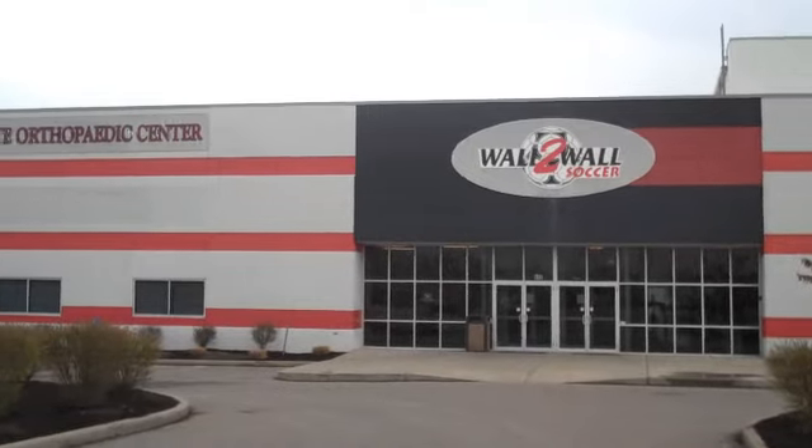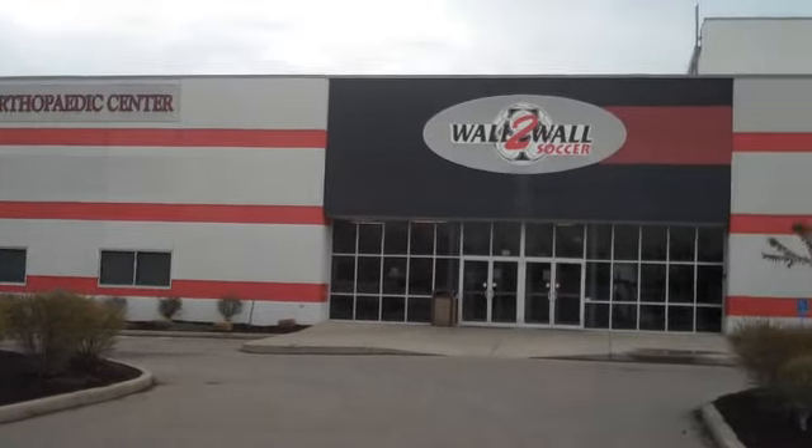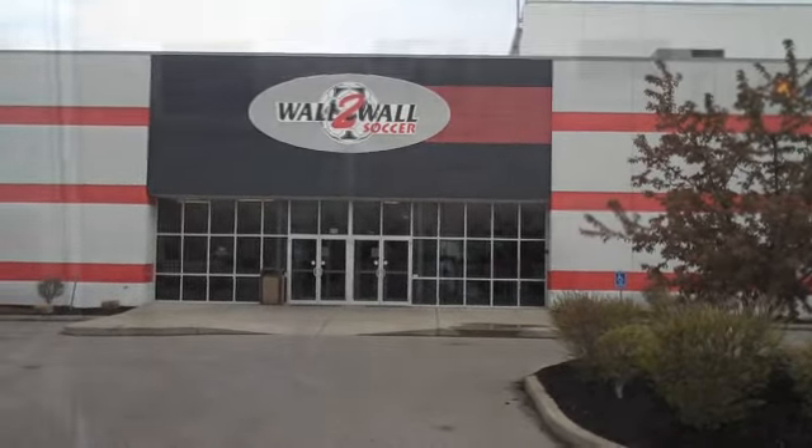Hey, this is Dr. Rapp, just letting you know what our office looks like. We're right under that orthopaedic sign on those windows there. Just want you to be able to see what it's like when you come to our office.